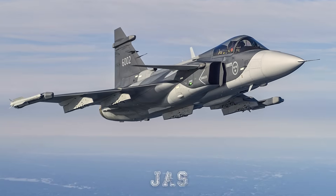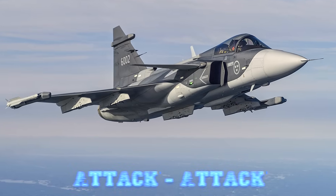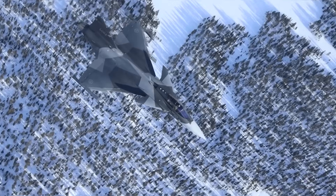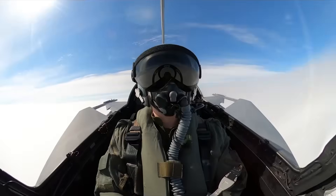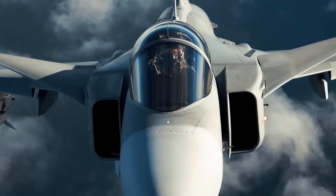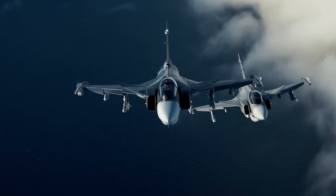The acronym JAS stands for Jakt (Fighter), Attack, and Spaning (Reconnaissance). From the beginning, Gripen's design philosophy was centered around balance — speed, agility, electronic sophistication, and operational efficiency.